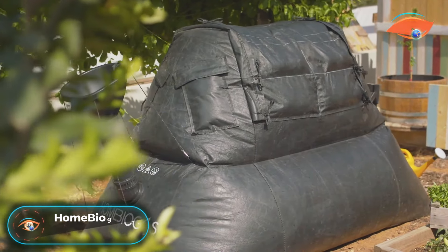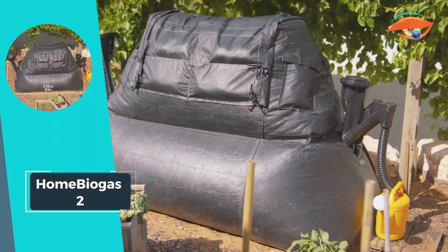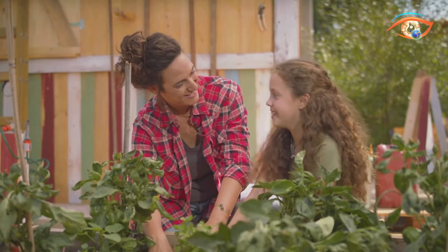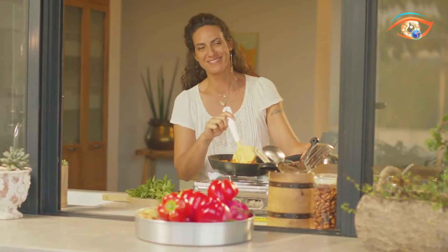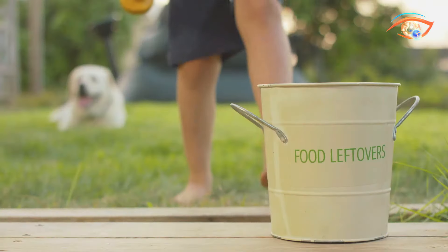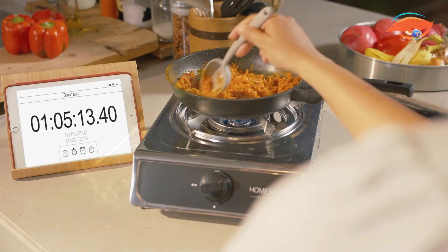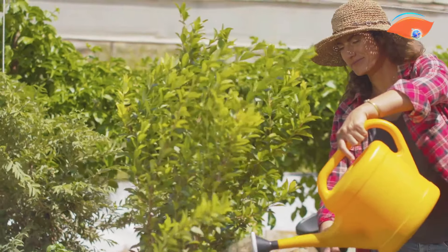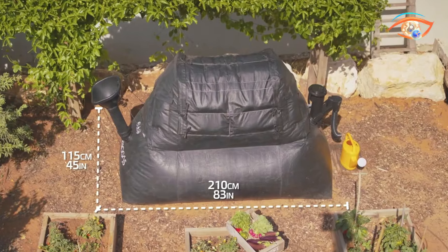Home Biogas 2 is a groundbreaking, easy-to-install backyard biosystem, revolutionizing sustainable living. This compact biodigester transforms daily kitchen waste into clean cooking gas and high-quality liquid biofertilizer on-site. Ideal for households with a backyard, it efficiently manages up to 4 liters of organic kitchen waste daily. Enjoy up to 2 hours of free daily cooking gas courtesy of Home Biogas 2's innovative technology. The system also produces up to 8 liters of premium liquid biofertilizer daily, nurturing your garden with organic nutrients. With a generous gas tank volume of 700 liters, this eco-friendly solution not only reduces kitchen waste but also promotes self-sufficiency by providing a clean energy source and natural fertilizer for your home. Embrace sustainability effortlessly with Home Biogas 2.